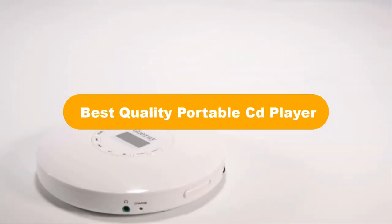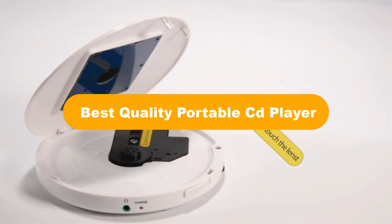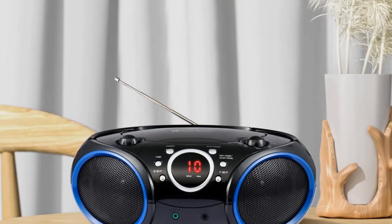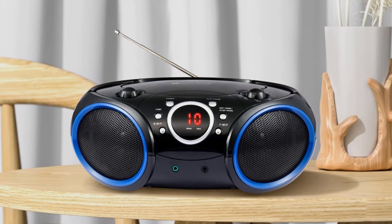Hello everyone. In this video, we are going to cover the 5 best quality portable CD players in the market, which are the best for you considering some unavoidable factors that you might miss out on without watching this video.